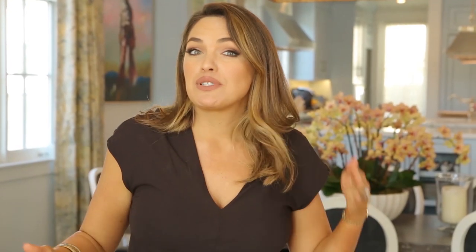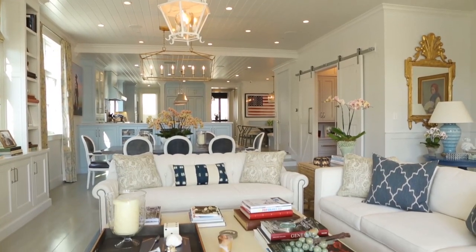You guys have seen both coasts — you've seen East, you've seen West. What do you prefer? I'm obviously a California girl, so you know what I like best. Sorry Tom, but I think the sunshine will always win. West is best. We'll see you on the next episode of Design Smackdown.